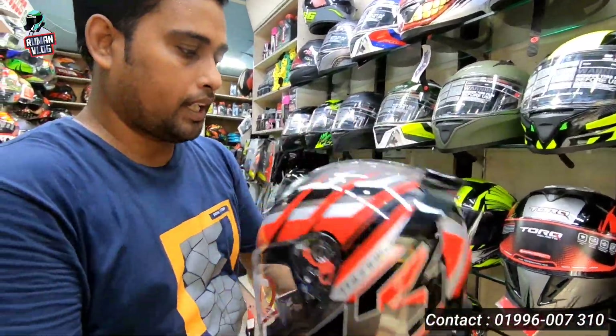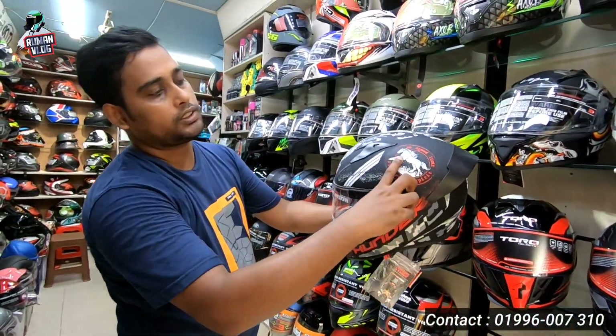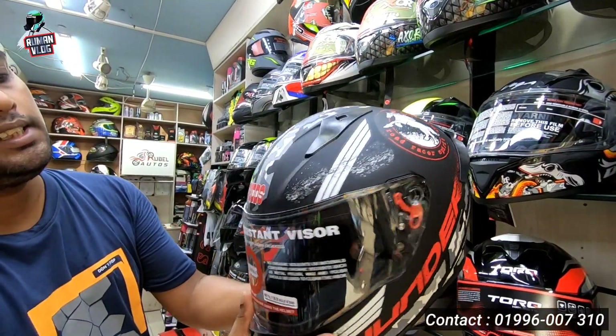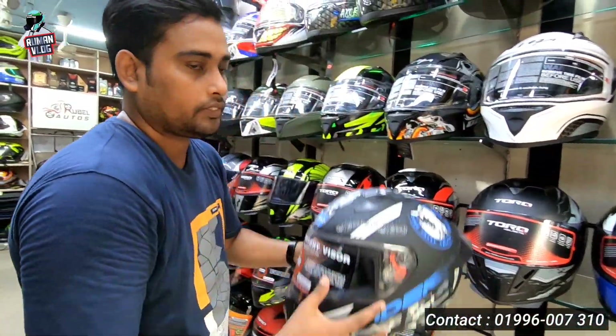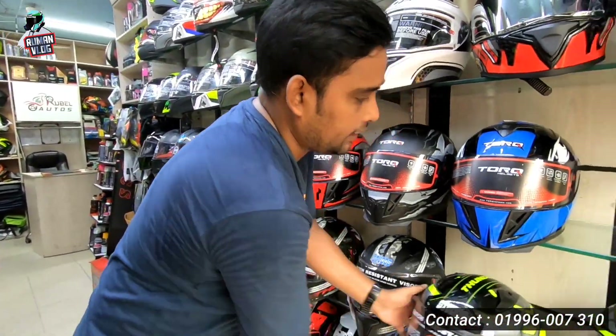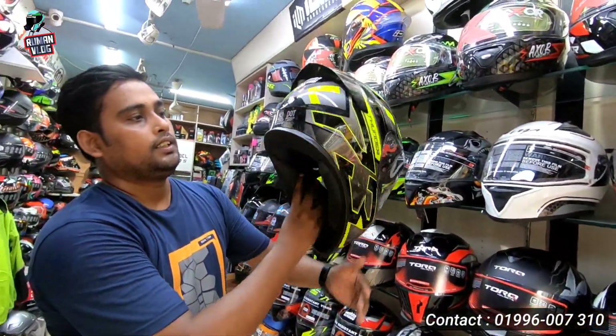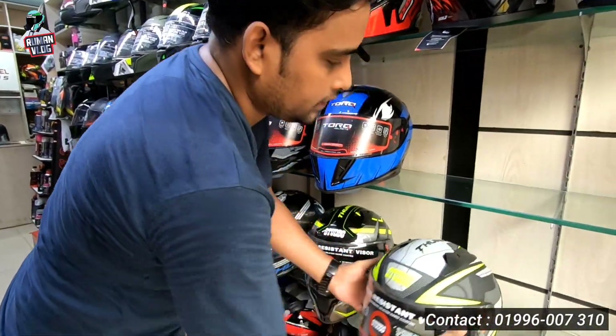I have seen all the pictures. This is a matte black box. This is a logo. This is the AR star. This is a quality helmet — it is very good.